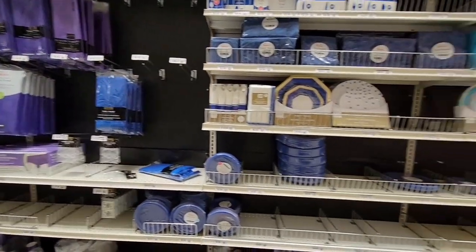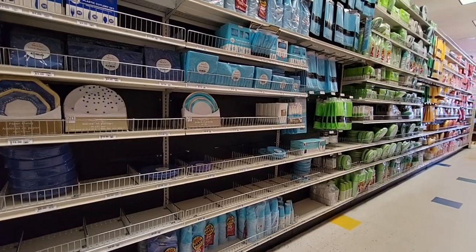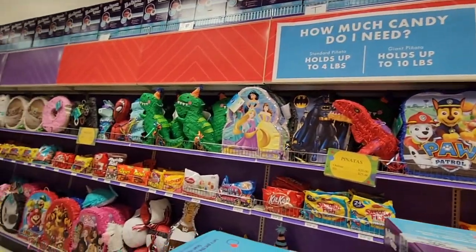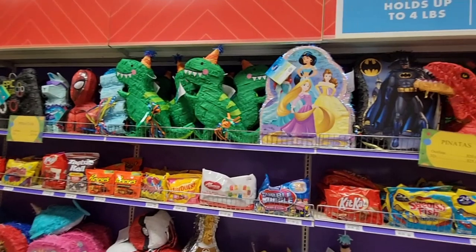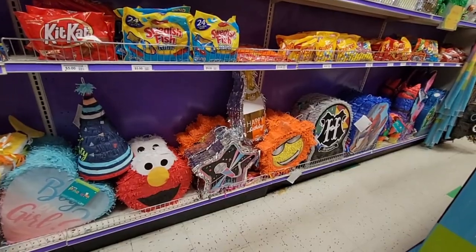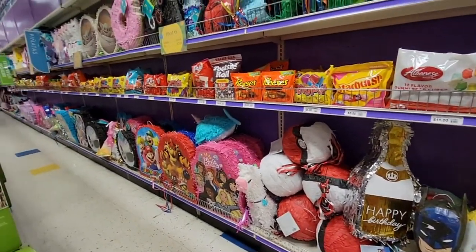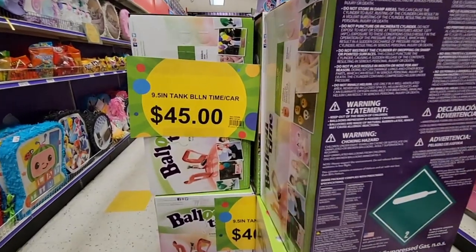The store was really packed, especially in the balloon area, so I waited until some aisles cleared. They helpfully tell you exactly how much candy you need. Look at all the choices of pinatas — they're almost too pretty to hit, but kids just want the candy inside. You could find that candy cheaper elsewhere if you shop around.